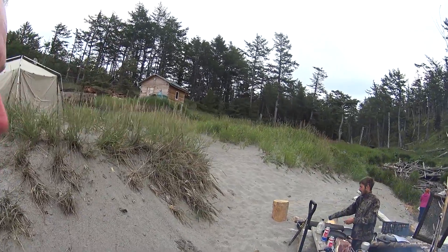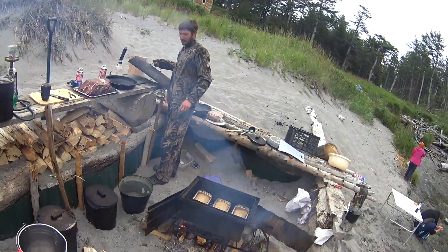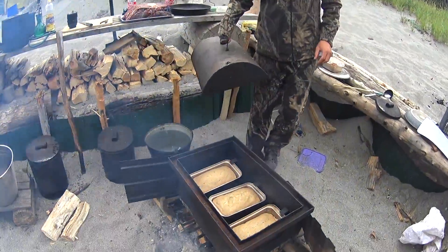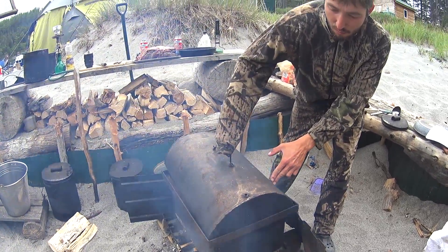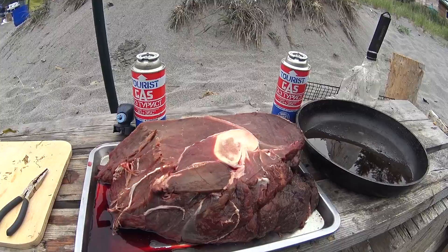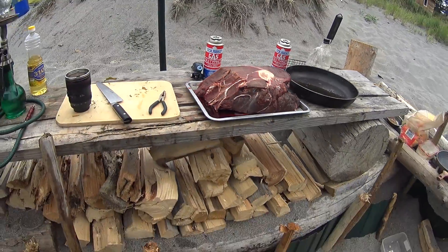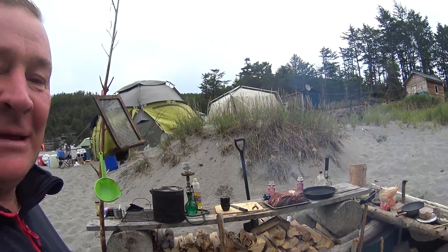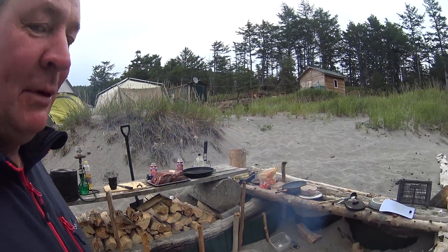Парни, повара вот жарят — пекут хлеб сами. Вот как это делается: сейчас ещё немножко, минут десять, потом переверну на пять минут. Вот так вот мы хлеб сами печём. Лосей ловим, рыбу ловим — красная рыба, икра, лось, хлеб. Парни сами пекут.